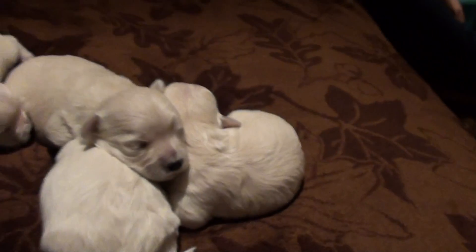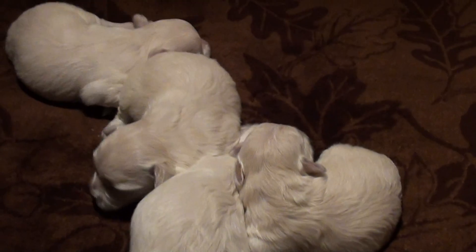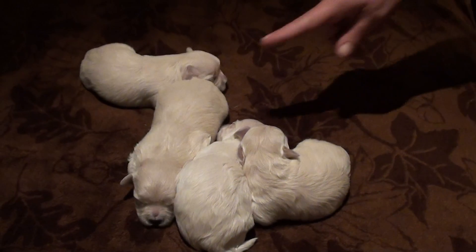You can tell that one's a lot bigger than the other ones. I'm telling you, that's the one that's crying — that always cries. They got purring noises. The squeaky puppy gets the milk. Look how much bigger.